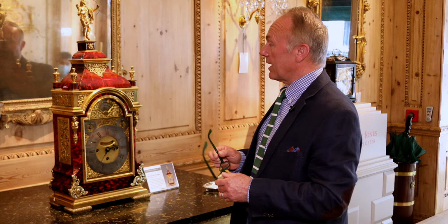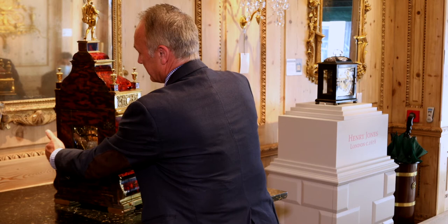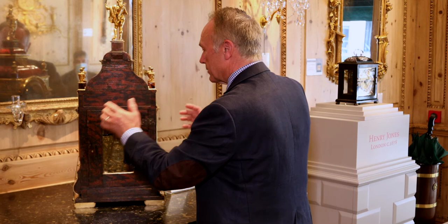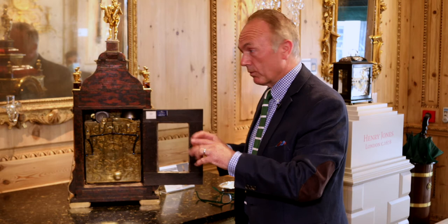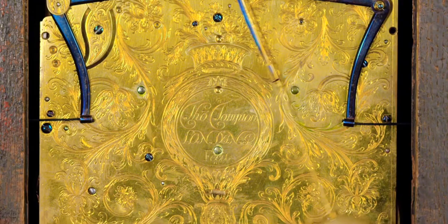It may sound relatively simple to achieve, but it wasn't — it's like everything else that Tompian did. When you look at the movement, everything is fully engraved. This is something that nobody would see apart from Tompion's workshop and the next workshop who looked after it. The client isn't seeing it because it's on the wall, but it's testament to all of his skills and art — he spent a considerable amount of money on the engraving, which is just typical of Tompian.